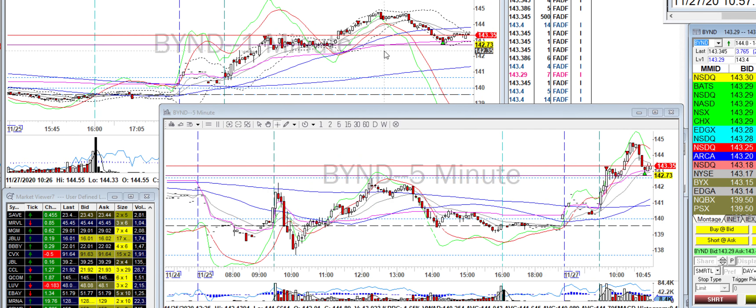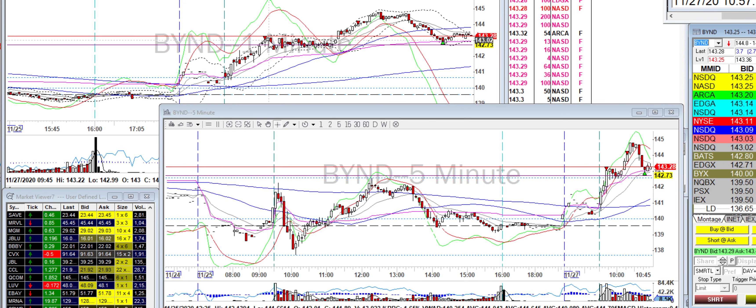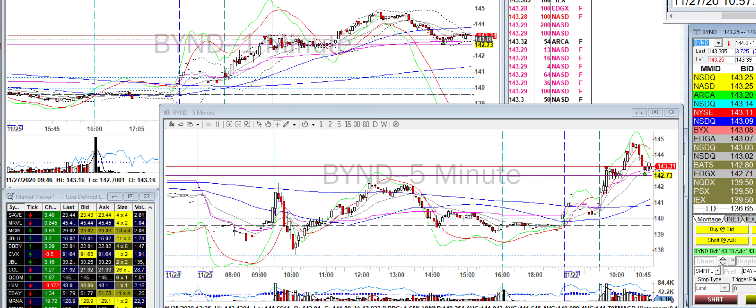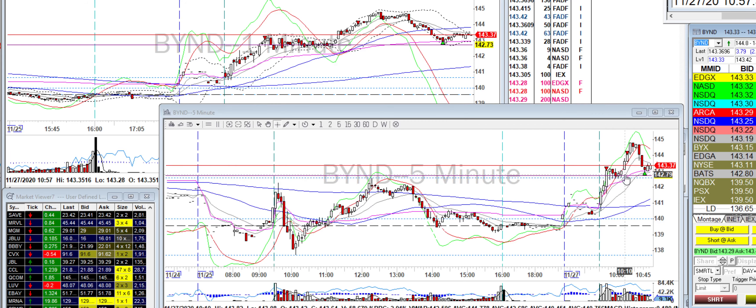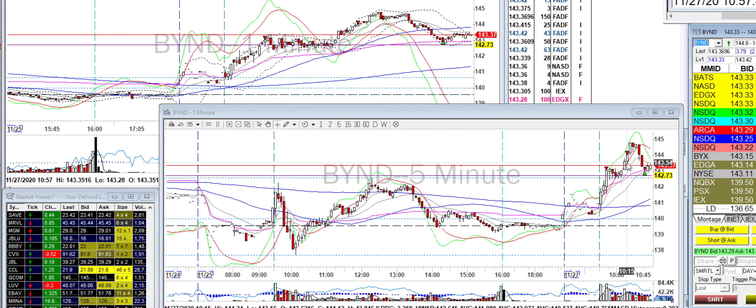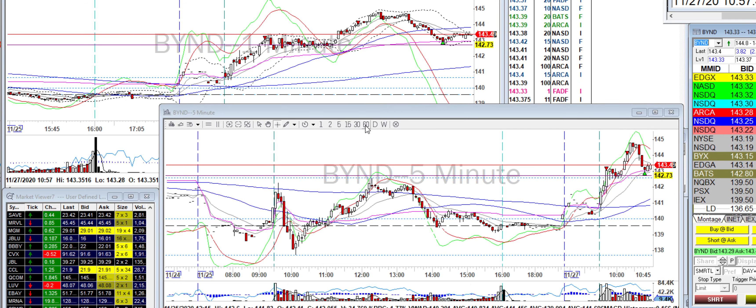I also took BYND short up here, just because it broke this level and on the level two it looked like it was slowing down. I had a chance to get out down here, which was a good level of support, but I didn't — in retrospect I should have. Once the stock gets complacent and gets stuck at that level, I should have taken the small profit. It did bounce and I added to my short.